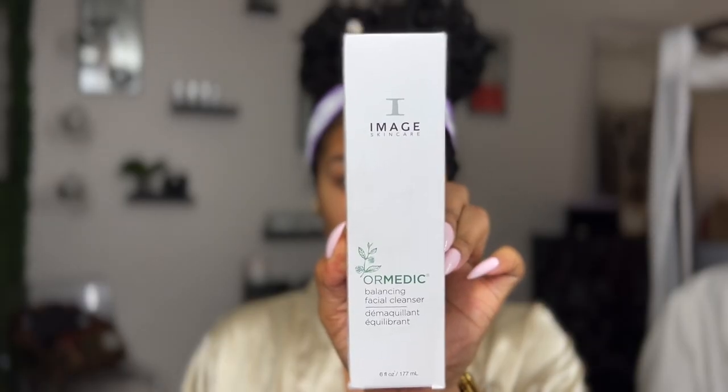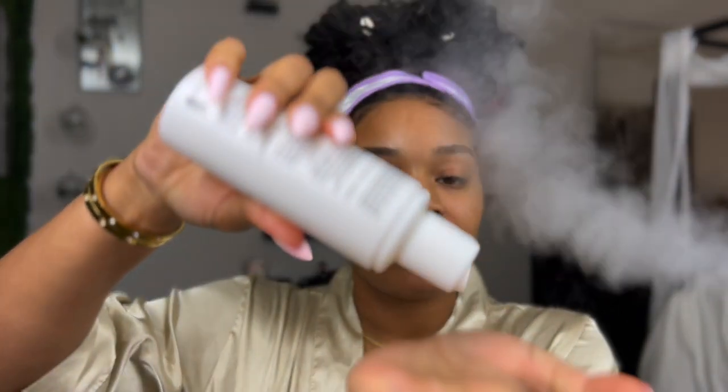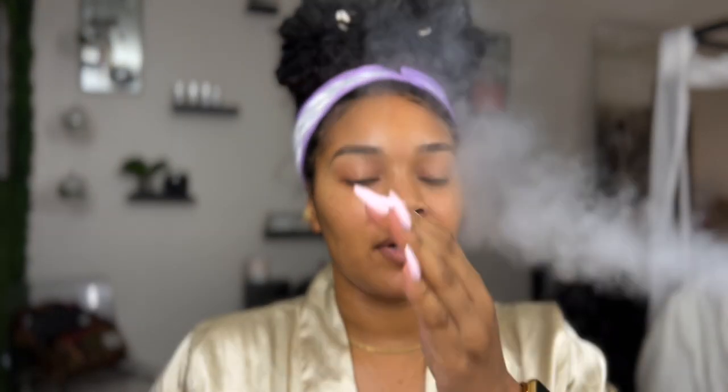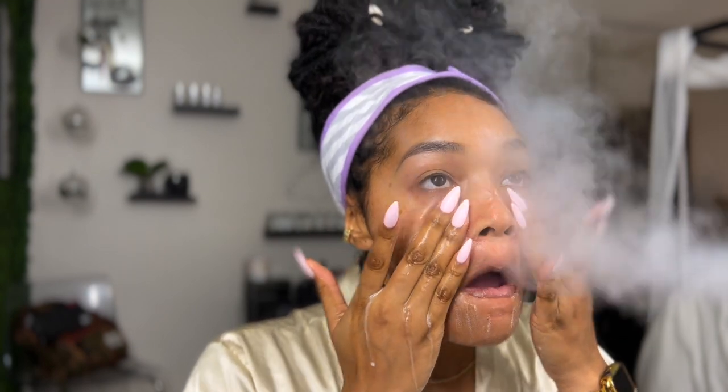My first cleanser is going to be the Image or Medic Balancing Cleanser. I'm not crazy about dime sizes, but this amount is about right — you seriously don't need any more than that. I'm going to wet my hands. I have a bowl right in front of me, and for video purposes, since I didn't really want to keep moving from the bathroom to this area, I decided to just complete my PM routine right here at my vanity.